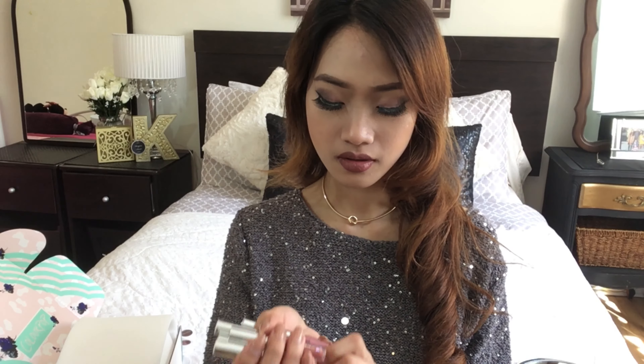Usually when I try liquid lipsticks they dry out my lips really fast, but this one is good. Let me see if it's kiss proof — just a little bit of transfer, but not bad. I like the formula. I think I'm going to wear this a lot especially this fall. Now let me try the next one which is 'Clueless.' It feels like wasting the lipstick because I already like it and have to wipe it off, but for the sake of the video — this is what Clueless looks like on my lips.